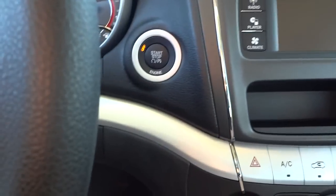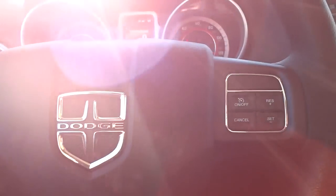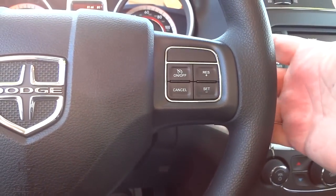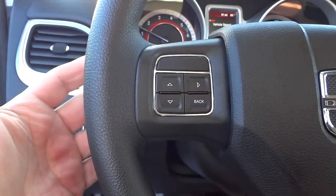It does have push button start — I put my foot on the brake, push the button, it senses the key. If someone doesn't have the key, they won't be able to start it. On the back of the steering wheel is your volume; on this side you can adjust the volume, and on the other side you can change the stations.